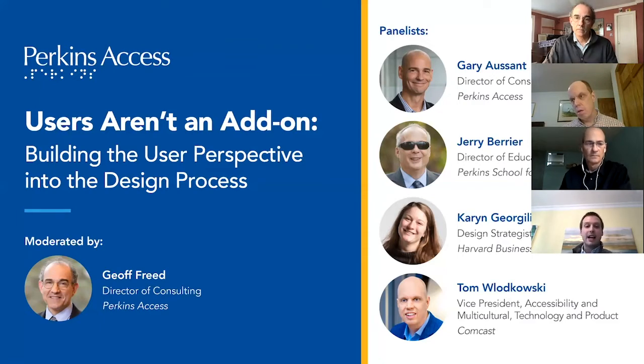Before we begin, a couple of housekeeping items. This session is being recorded and will be available post-event on our YouTube channel and will also be appended to the agenda. Please remain on mute during this session. If you have a question, please use the Q&A box. We also have live captioning running and you should see it at the bottom of your screen. Without further ado, please take it away, Jeff.